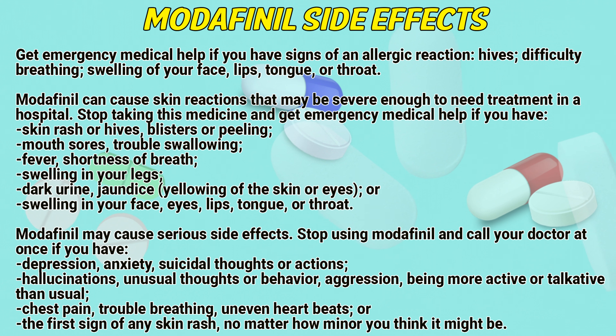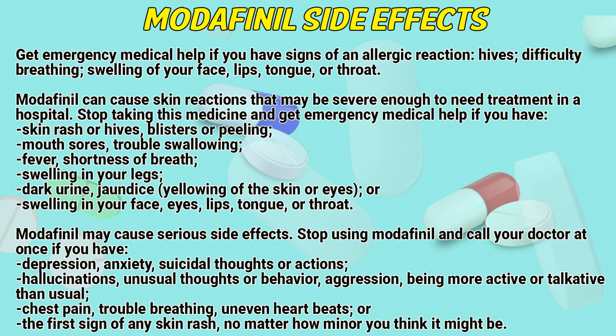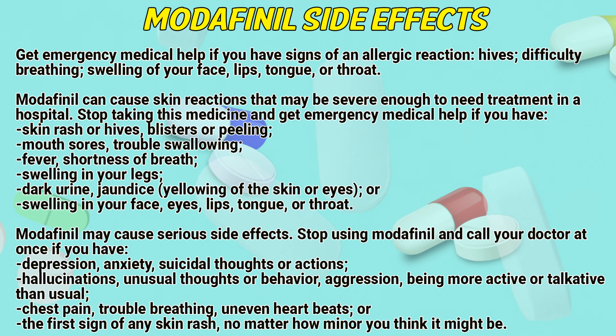Modafinil side effects: Get emergency medical help if you have signs of an allergic reaction — hives, difficulty breathing, swelling of your face, lips, tongue, or throat.